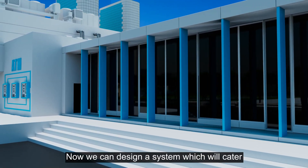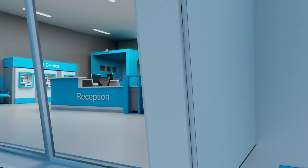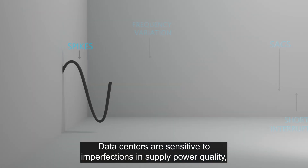Now, we can design a system which will cater for the initial requirements of a new build, and scale it up as you grow, which reduces your initial expenditure and capital outlay.